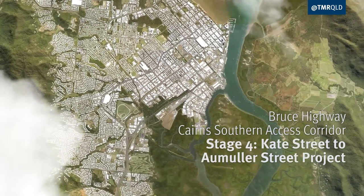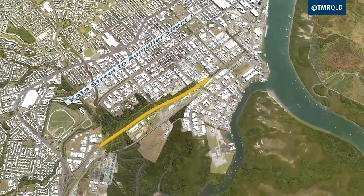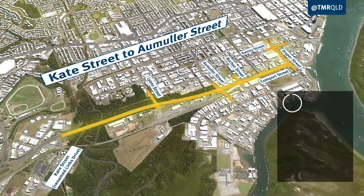We are upgrading the Bruce Highway, Cairns Southern Access Corridor, from Kate Street, renamed Lynx Drive, to Ormelis Street. This is one of the busiest sections of the Bruce Highway in the Cairns region, accommodating 35,000 vehicles per day.